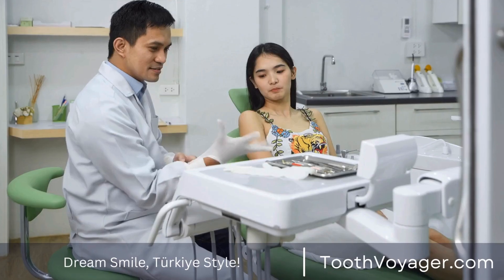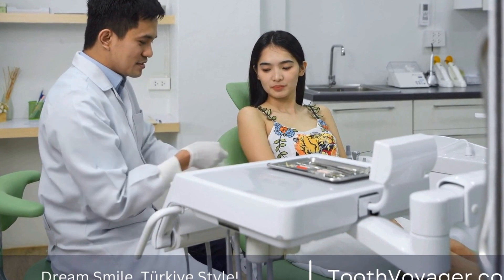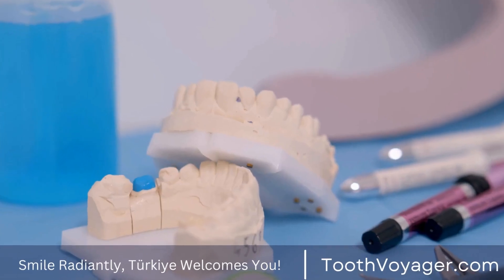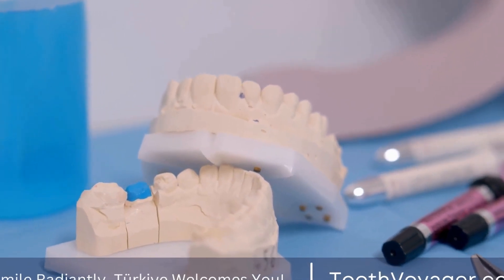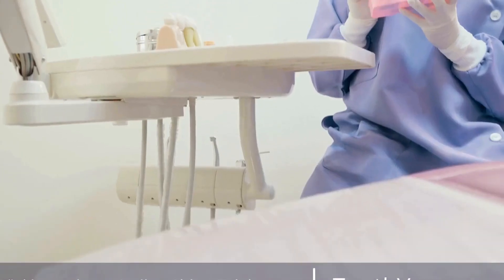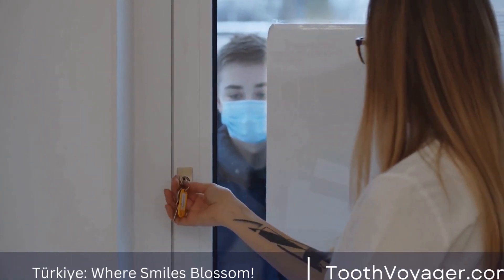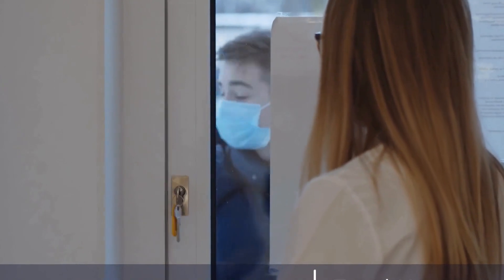Fourth, when the implant has joined with the jawbone, a connector piece known as an abutment will be bonded to the implant. Then an implant-supported dental crown or bridge will be inserted on top to finish the repair. The time required for the procedure depends on the number of implants placed and the degree of complexity in your case. Most dental implant surgeries can be finished in just about an hour, and patients are usually able to return home the same day.